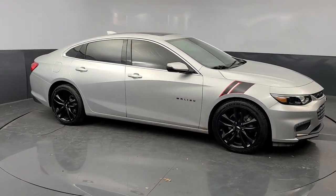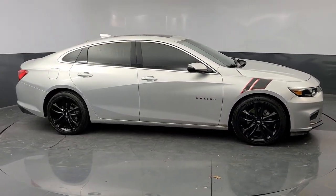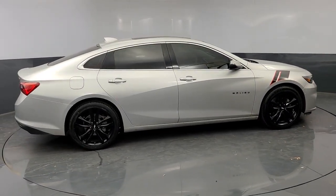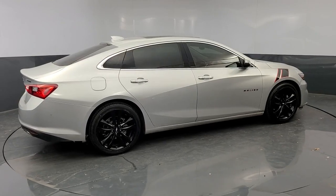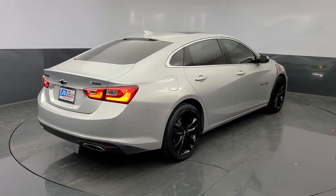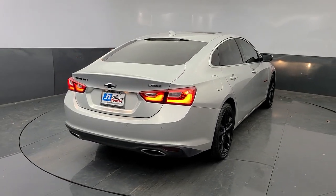These are just some of the great options this vehicle comes with: navigation system, electronic stability control, aluminum wheels, Bluetooth, seat memory, trip computer, power windows, bucket seats, four-wheel disc brakes, power steering.